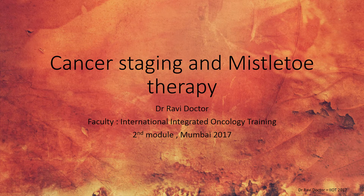Cancer Staging and Mistletoe Therapy. International Integrated Oncology Training, Second Module, Mumbai 2017.